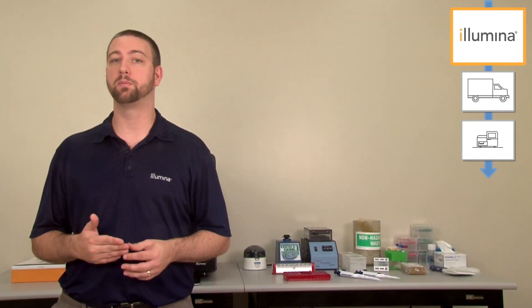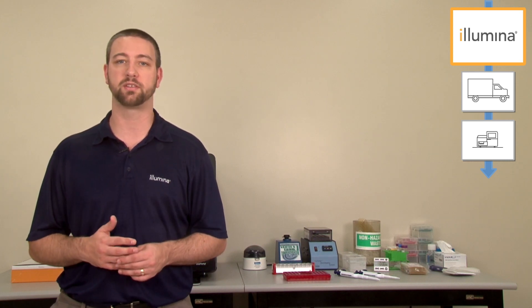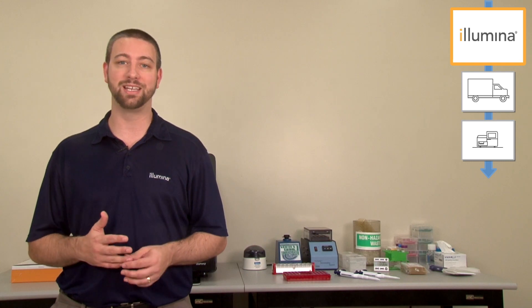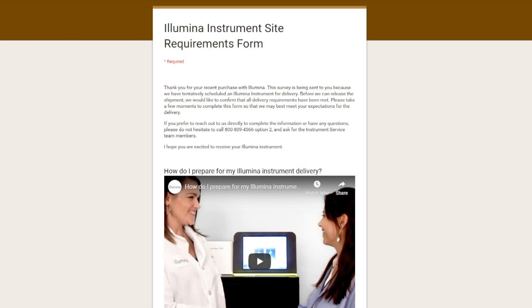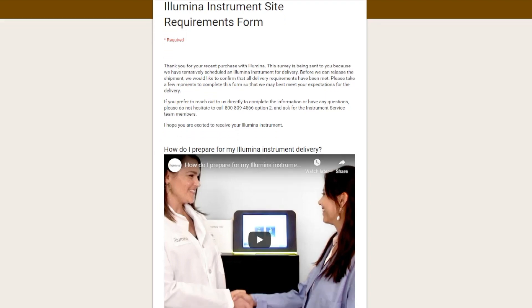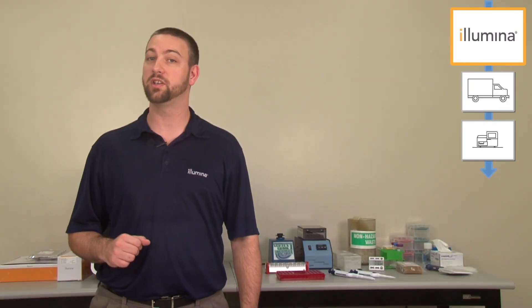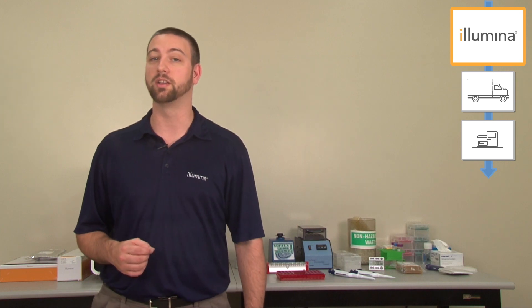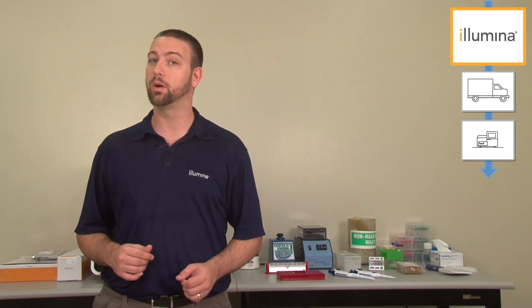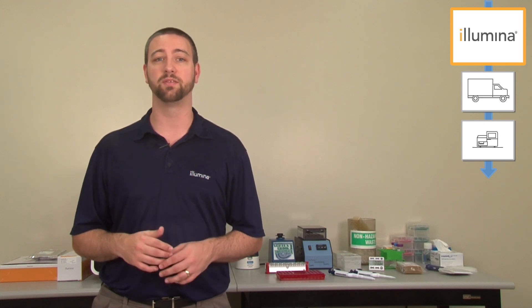A critical step in the pre-installation process is completing the site requirement form you will receive from customer service. Illumina needs a completed site requirement form before we can ship your instrument. Your customer service representative will provide guidance on how to complete this form. The site requirement form identifies the delivery address and the primary contact person — the main person the shippers and Illumina personnel should contact during delivery. Let's take a look at a few key items in the form that require your response to enable a streamlined and efficient delivery of your system.